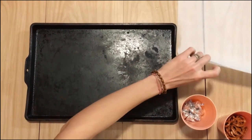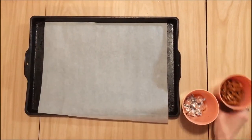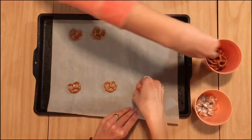To make this tasty, sweet reindeer treat, first you need to line a cookie sheet with parchment paper and then arrange lots of small pretzels on that parchment paper.